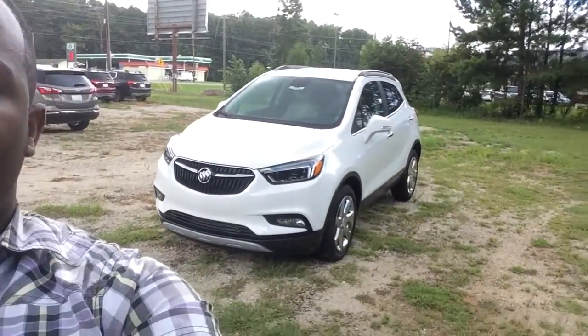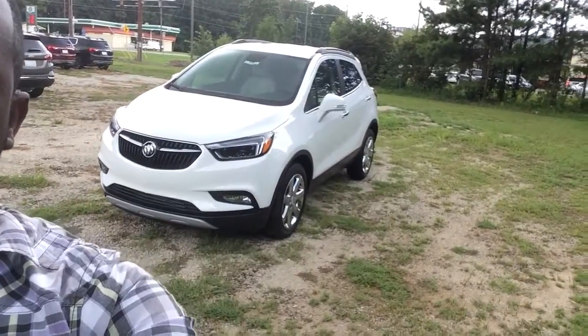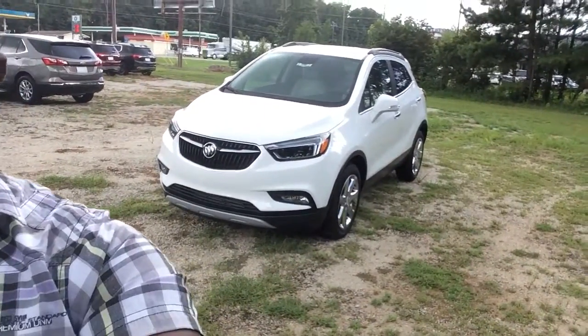Hey Lisa, this is Fabian down here at Jimmy Bruce Chevrolet making you a quick walk-around video of the 2017 Buick Encore. Check it out — you can give us a call at 706-453-2500. We look forward to earning your business.